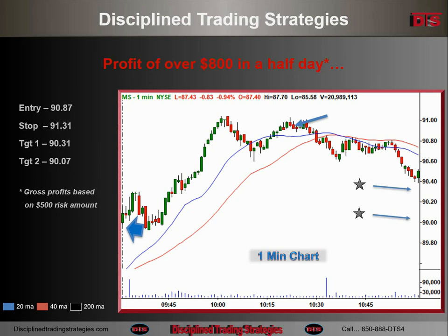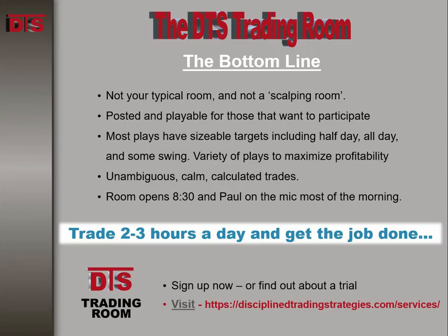For those of you that think you would enjoy nice, simple, boring trades like this to make money, come join us in the DTS Trading Room. You can go over to the DTS homepage, check out the trading strategies, and figure out how you can join us. Until next time, this is Paul for DTS — good trading, everybody.